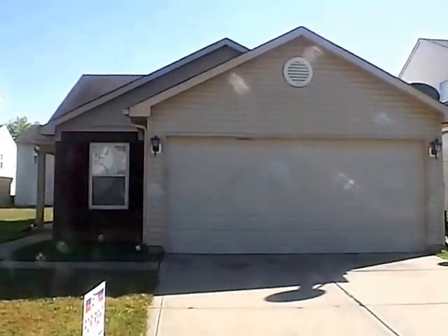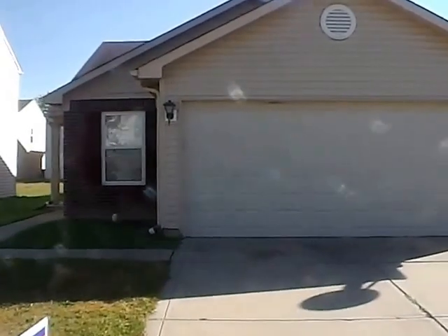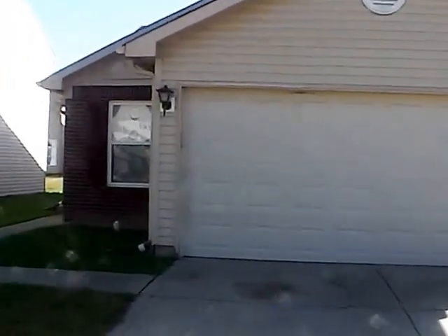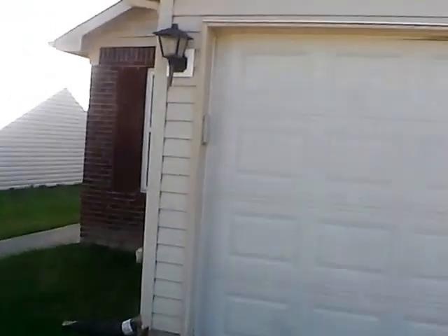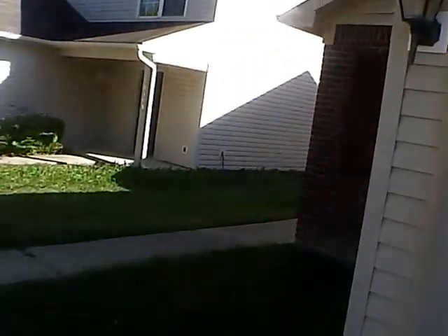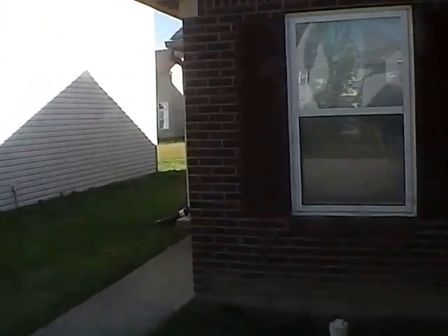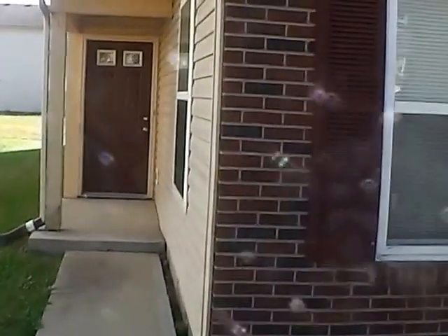Hello and welcome to 10251 Horton Street. We have a three-bedroom, two-full bath home, a little over 1,300 square feet with a two-car attached garage, located in the Oak Landon area, just north or west of Pendleton Pike before you get to Sunnyside. We'll get inside and take a look around.